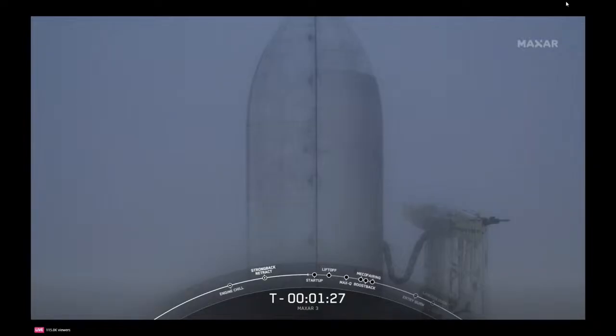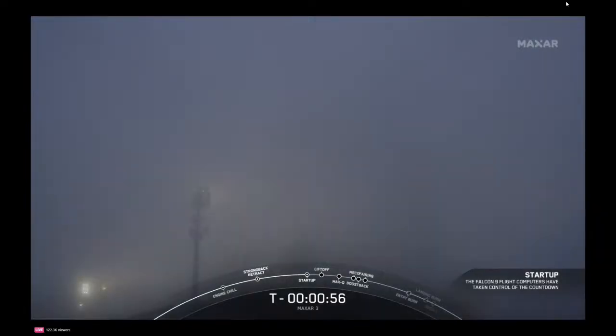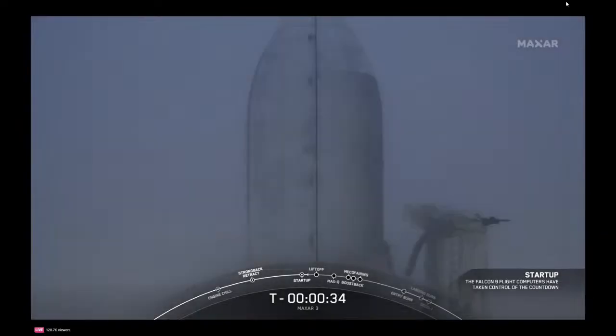Ground gas closeouts confirmed from our mission control team. Weather is still looking green, and the range is ready to support our T-0 of 6:13 p.m. Eastern. With that, we are proceeding into the final one minute and ten seconds of our terminal count. Falcon 9 is in startup — confirmation of startup mode. We are now standing by for our launch director to give our final go for launch. Launch director: go for launch. All systems are go for the launch of Falcon 9 and our two Worldview Legion satellites.